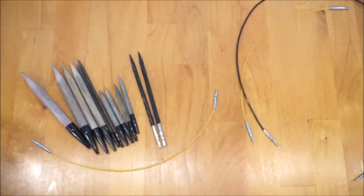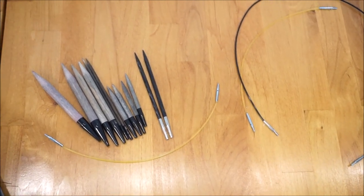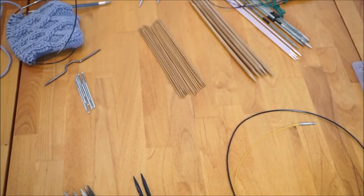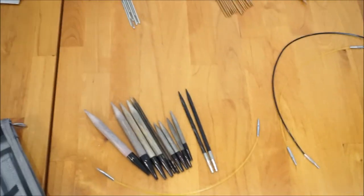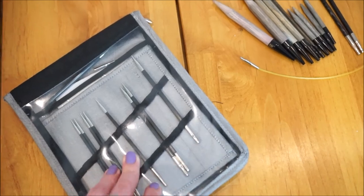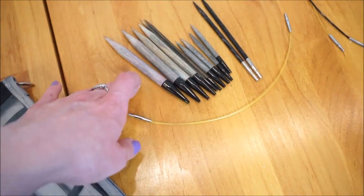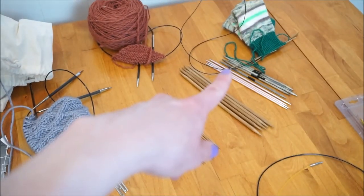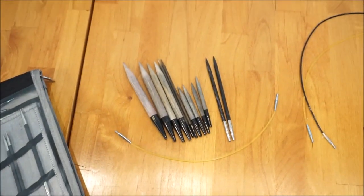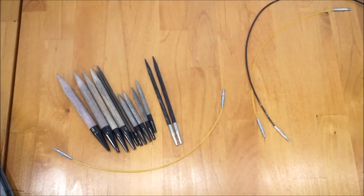I hope you enjoyed this look at my knitting needle collection. If you have any questions about the different brands I talked about, feel free to leave them in the comments below. I'll try to link the general websites for each brand in the description so you can check out price points — a lot of these I bought a long time ago so my price estimates probably aren't accurate anymore. I've also noticed different yarn stores charge different prices for Lykke needles. Don't forget to subscribe if you'd like to see more of my videos, and I'll see you next time.